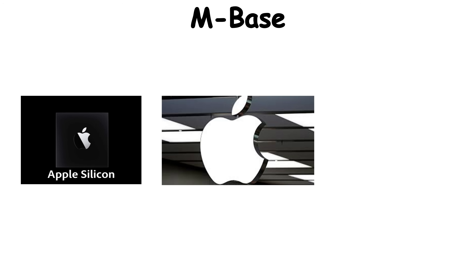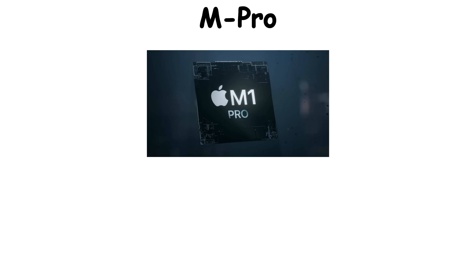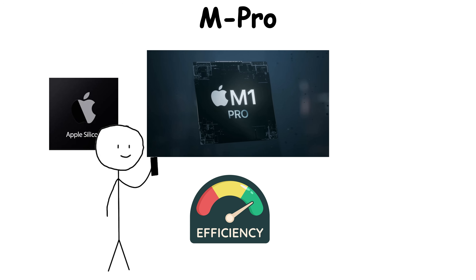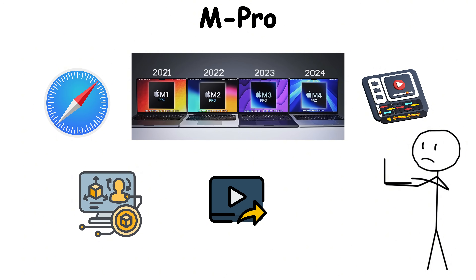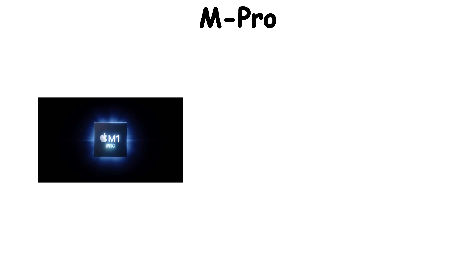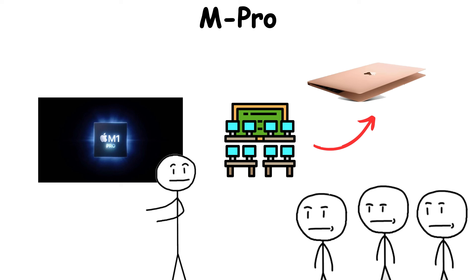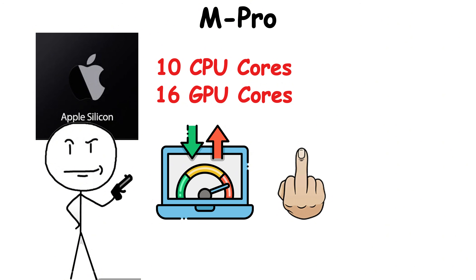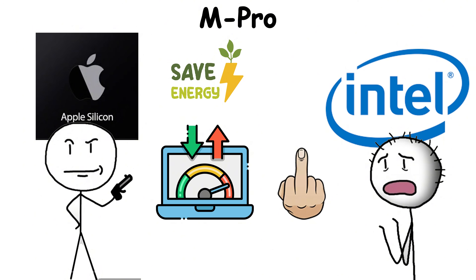The M Pro series is where Apple's silicon stopped being just efficient and started being aggressive. These chips were built for people who don't just browse or edit — they build, render, and compute all day long. When the M1 Pro debuted, it looked like Apple had stuffed a workstation into a laptop chassis: up to 10 CPU cores, 16 GPU cores, and memory bandwidth that blew past anything Intel could match, all while sipping power like it was green tea.